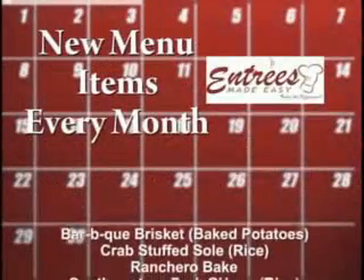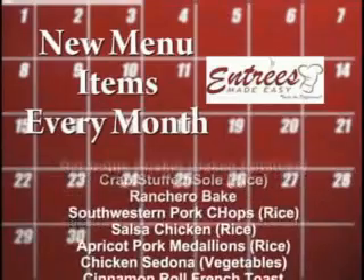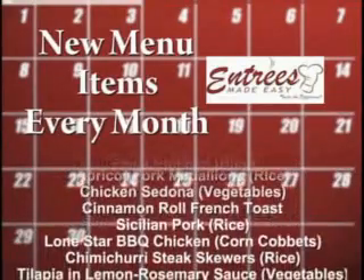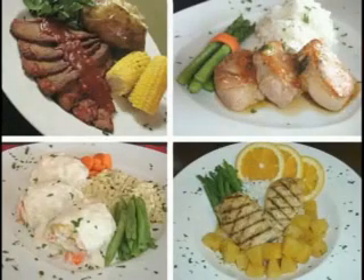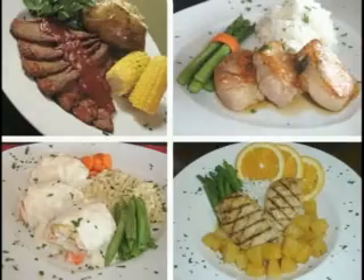Every month our menu changes, so you'll always have at least 14 interesting menu items to choose from. You'll choose from delicious beef, pork, fish, and chicken items, so no doubt we'll have something that will please everyone.